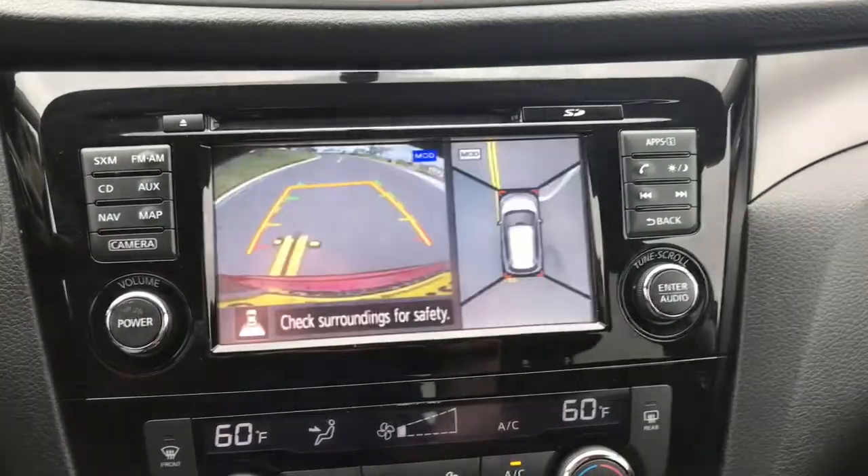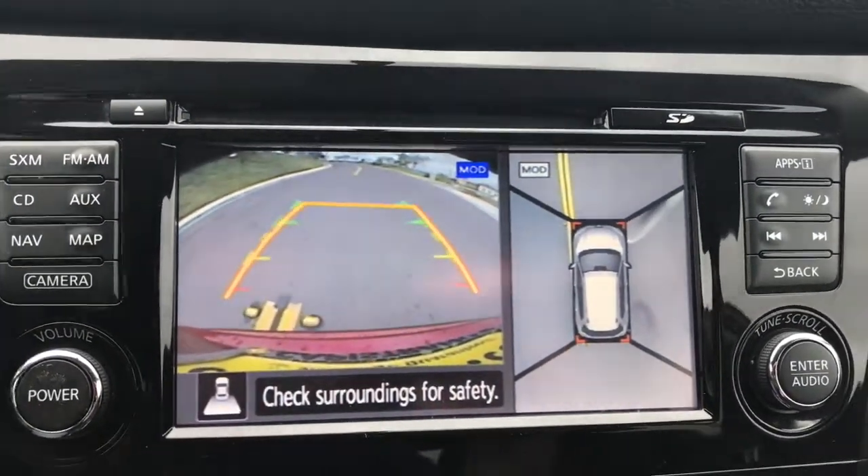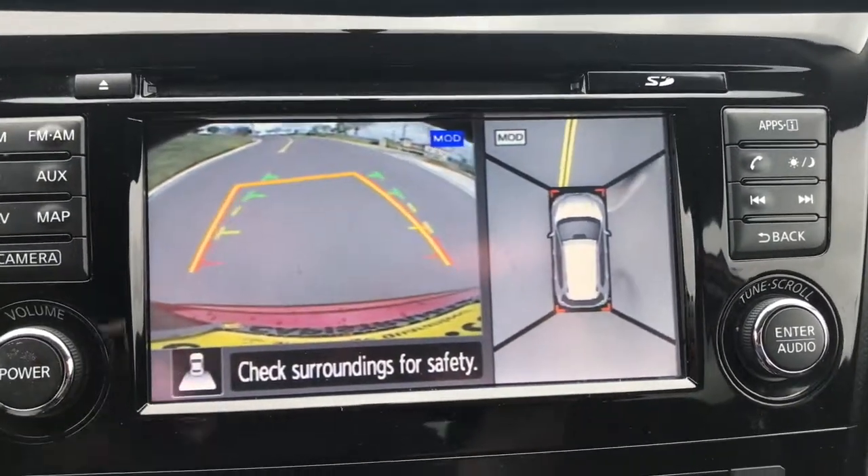You also have heated seats — you can do high or low for both the driver and passenger. And lastly, here's a look at your backup camera. Not only do you have a view of the rear of the car, but you also have a bird's eye view, so as you're backing up you're going to get a look at all your surroundings.